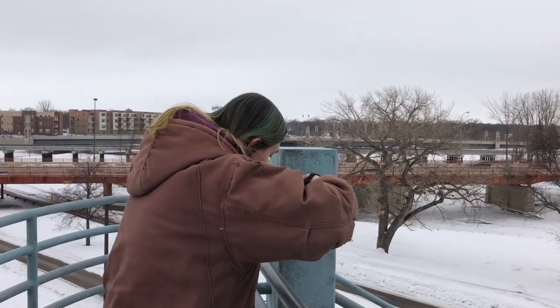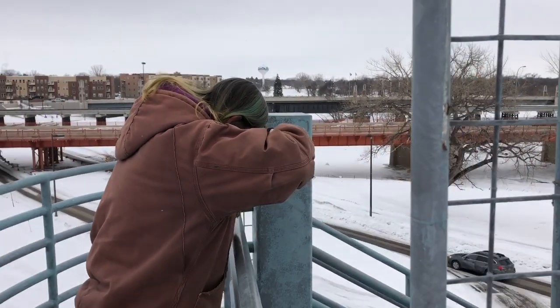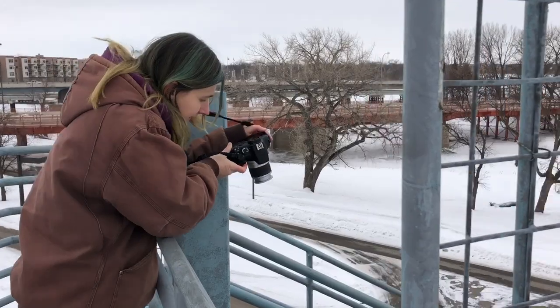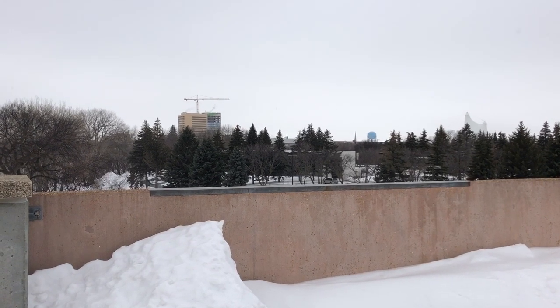Now we're headed up to the top of the parking ramp. My husband thought there would be some fun shots up there, so we're gonna go up there. Top of the high-rise — taking pictures straight down. That would be a good shot right there. Definitely something.